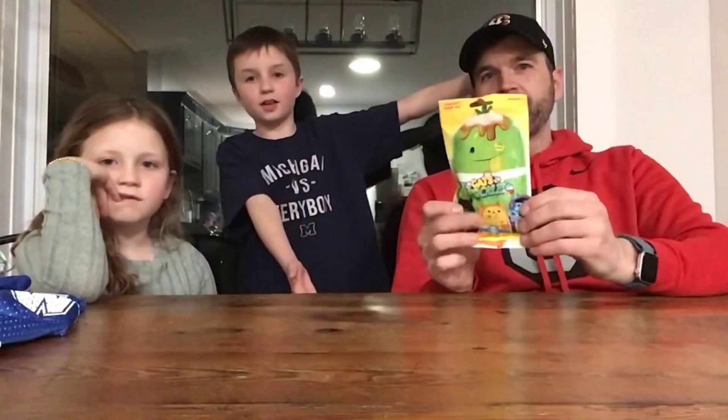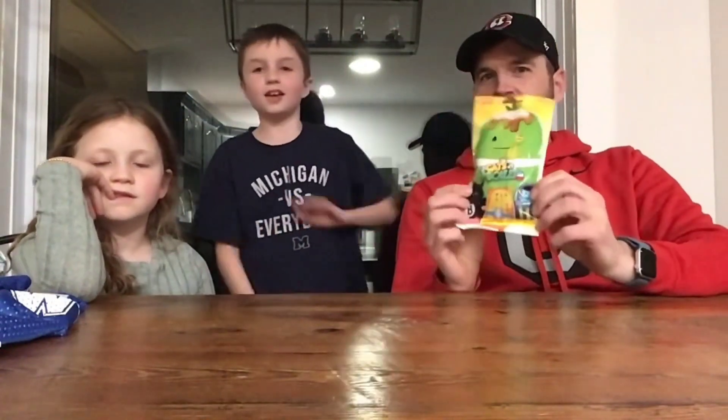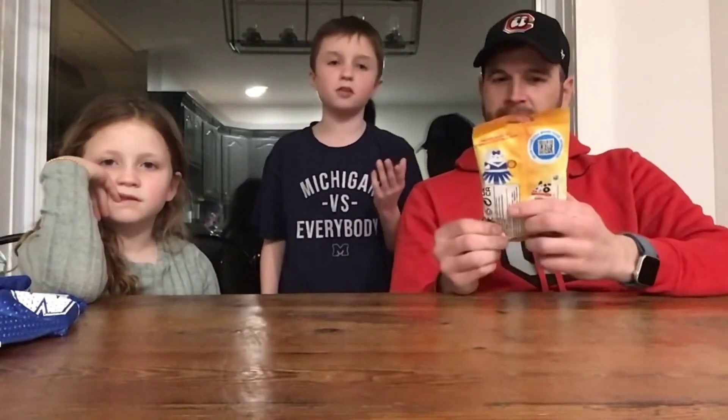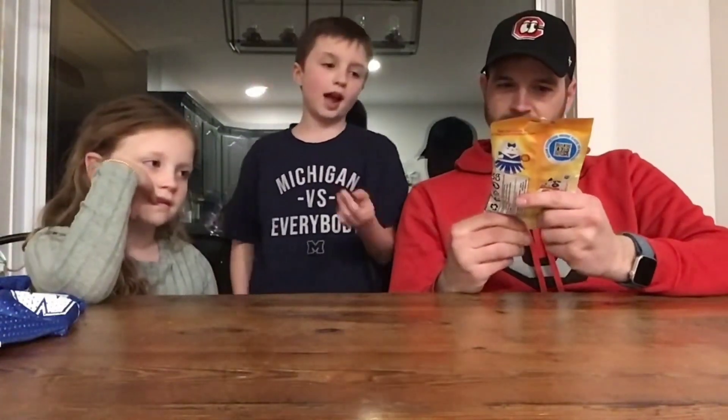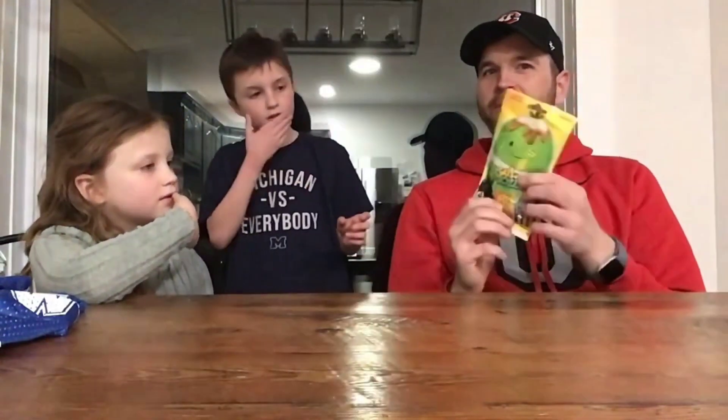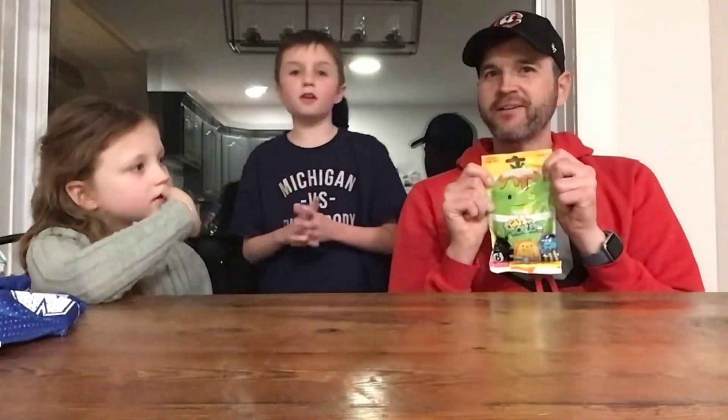Today we are going to be doing a mystery box challenge with a ton of different mystery boxes, and the first one we are starting with is Cats vs. Pickles. It's either a cat or a pickle — they're like squishy things. It's a Surprise Plush Toy — either a plush cat or a plush pickle.